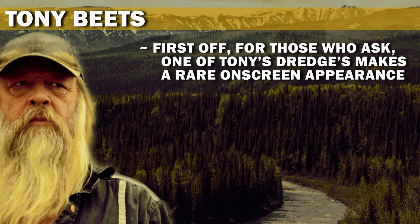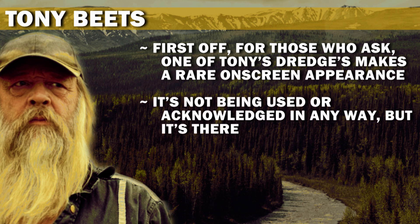First off, for those who ask, one of Tony's dredges makes a rare on-screen appearance. It's not being used or acknowledged in any way, but it's there.